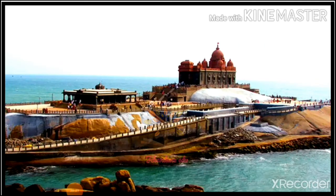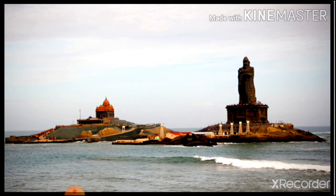Next we are going to see about Vivekananda Rock. This is not a statue — this is the rock itself. To reach this rock, we go by boat. In 1892, on December 25th, Swami Vivekananda came to Kanyakumari.